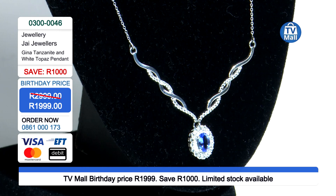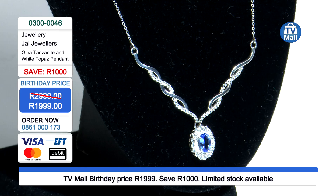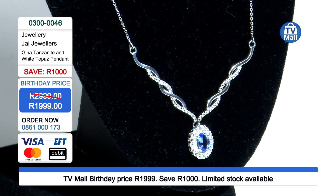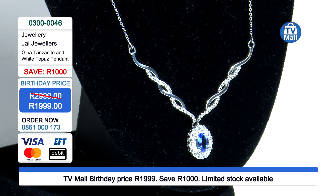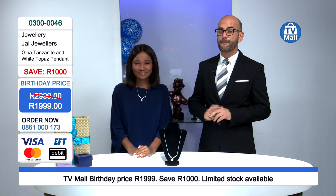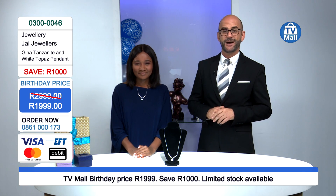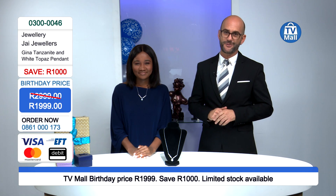Take that thousand rand saving and visit our website to see what else you can buy to match this gorgeous pendant set. All our pieces are available to view at tvmall.co.za. But with these offers, stocks are limited, so get dialing right now. Thank you for joining us on the jewelry segment.